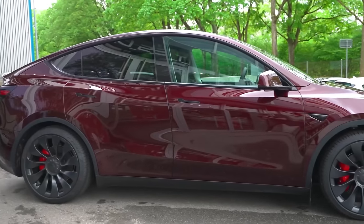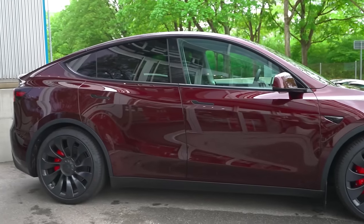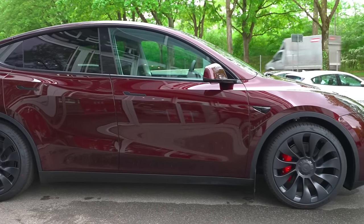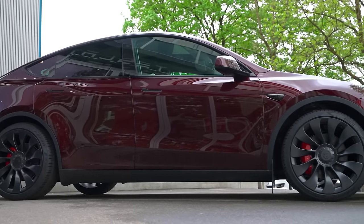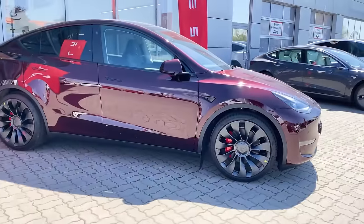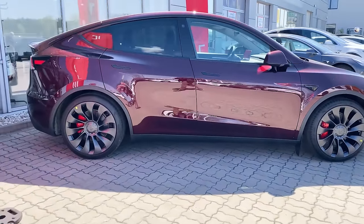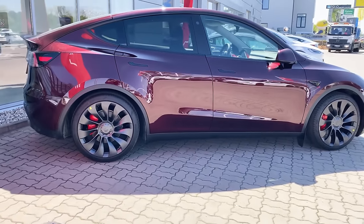Instead of a single pane of glass, Tesla has opted for double laminated glass on the front side windows. This not only provides a sleek and elegant look but also offers a wider window, enhancing the overall driving experience. Moreover, the double laminated glass plays a significant role in minimizing exterior noises, ensuring a quieter and more enjoyable electric ride.